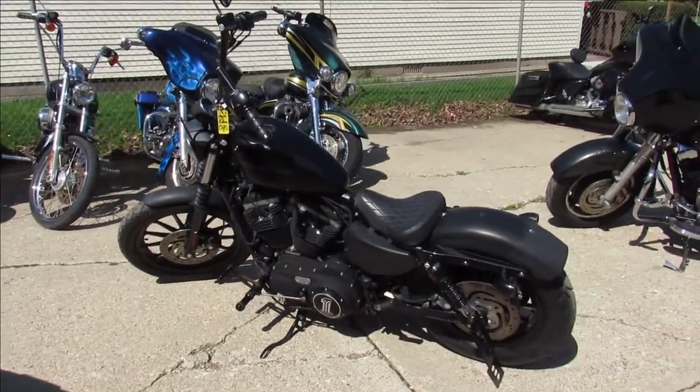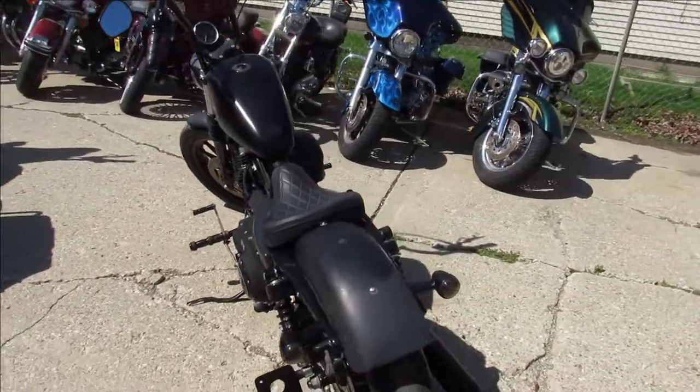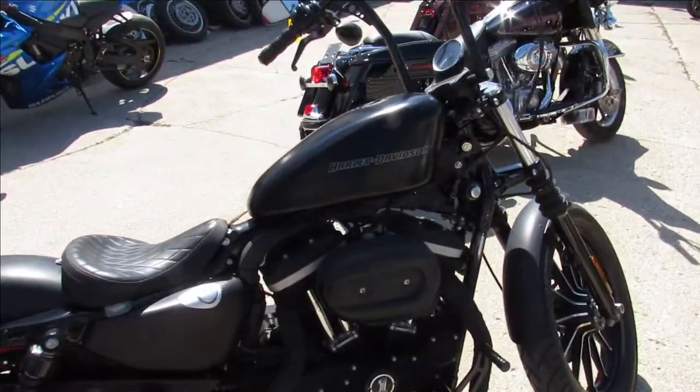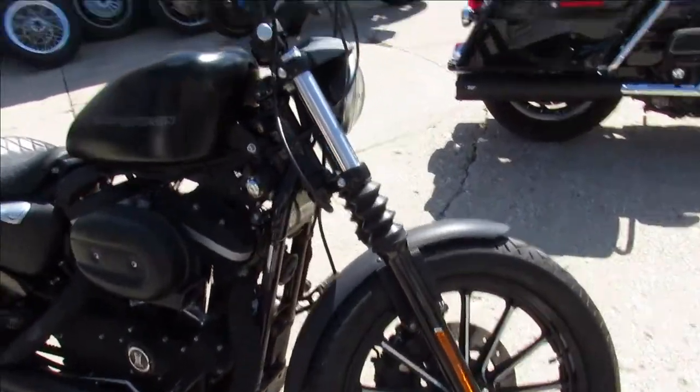Hey guys, anybody looking for a little bar hopper? This is it, man. It's a 2010 Harley Davidson 883 Iron. Comes in the black denim — it's all blacked out. It's got the Screaming Eagle exhaust, which sounds great. Just been serviced at the dealership, all the fluids have been changed, been inspected, ready to ride. Let's turn heads on this thing.